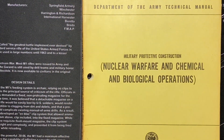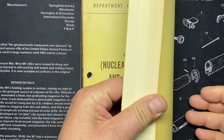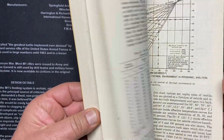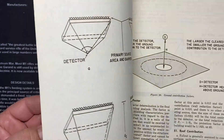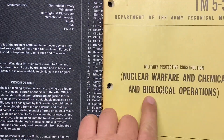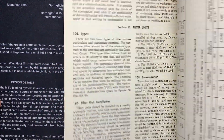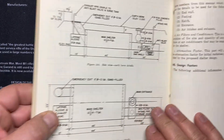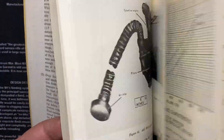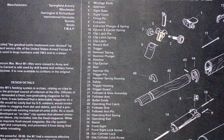TM 5-311, Nuclear Warfare and Chemical and Biological Operations, May 1965 — this would be interesting for what's going on these days. There's probably stuff in here about clandestine operations where you release biological weapons to get your enemy's mind off of other things. Interesting to pour over, even though it's from 1965.